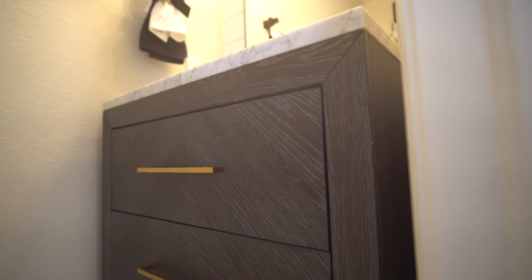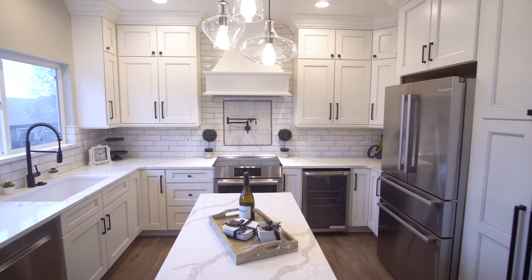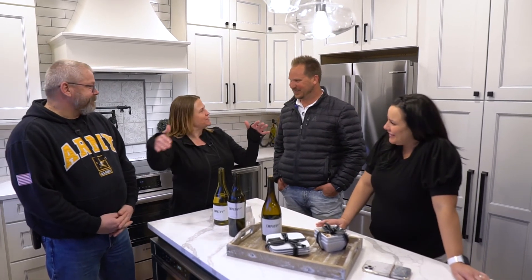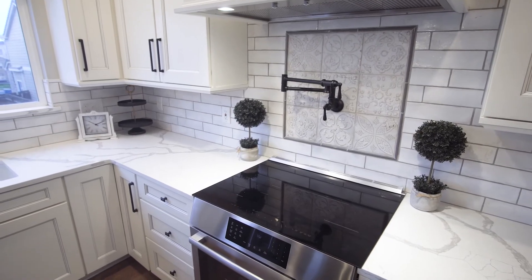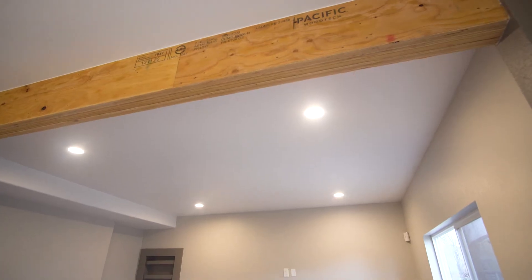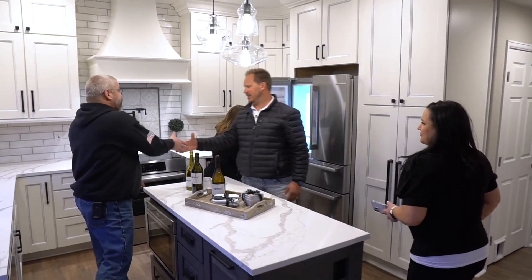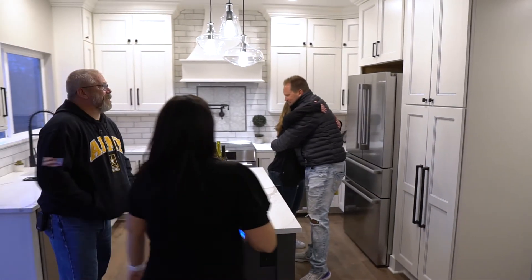All right guys, so we're at the very end. What do you guys think? I love it — it is awesome. I don't feel like I live here, you know what I'm saying? I feel like I walked into a parade of homes. Seriously, thank you guys both for letting us do this and for trusting us. We really enjoy doing this because it's a good fit for you — the flow, the resale value. There's a lot here that really allows you guys to have what you need. Appreciate it. Thank you. You're very welcome.